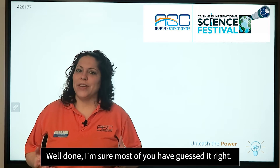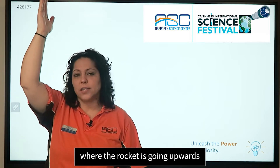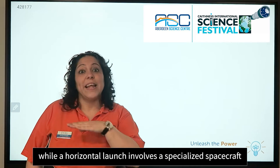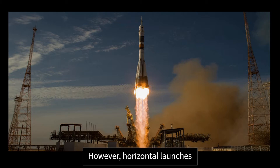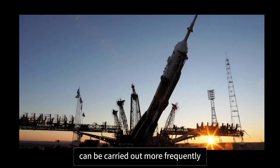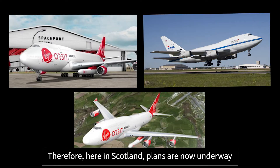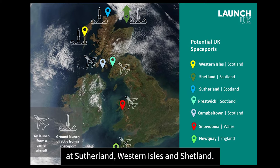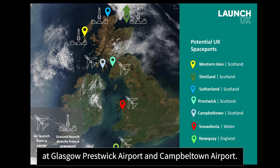Well done! If you have seen a rocket being launched, you probably have seen a vertical launch, where the rocket goes upward, while a horizontal launch involves a specialized spacecraft that takes off horizontally. Vertical launches are still the preferred method for heavier payloads, but they need more fuel. However, horizontal launches can be carried out more frequently by adapting existing facilities such as airports. Here in Scotland, plans are now on their way to develop vertical launch sites at Sutherland, Western Isles, and Shetland, and horizontal launch sites at Glasgow Prestwick Airport and Campbeltown Airport.